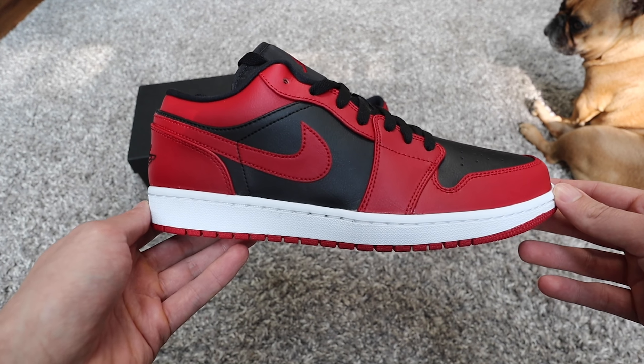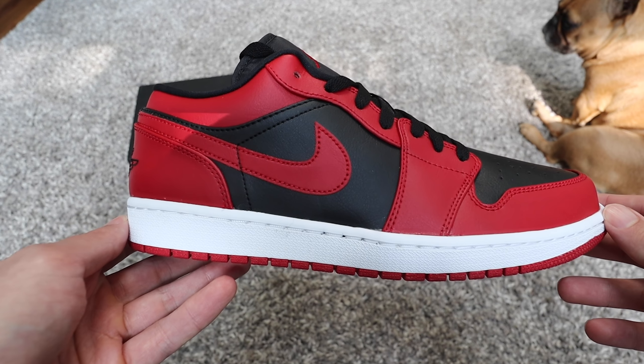The next pair is a pair of Jordan 1 Lows. I thought for sure this would be the year of the Jordan 1 Low, but it really hasn't been. They've been pushing it out like crazy, but I feel like it would have popped off more. They released the Travis Scott lows, the Eric Koston SB lows, and in 2020 there have been tons of colorways, but it's been totally overshadowed by the Nike Dunk Low. This colorway is definitely one of the best — these are the Reverse Bread Jordan 1 Lows, which were a little tricky to get. Not a lot of people knew when they were dropping.